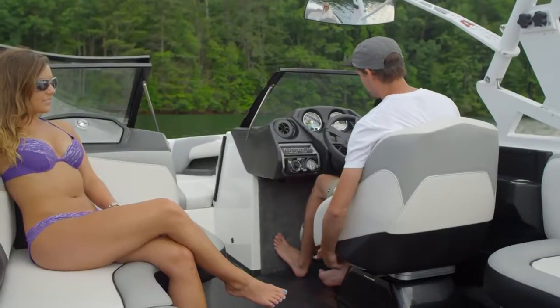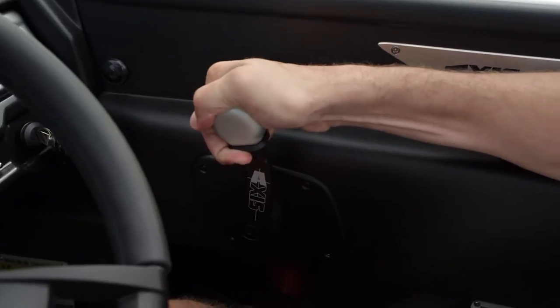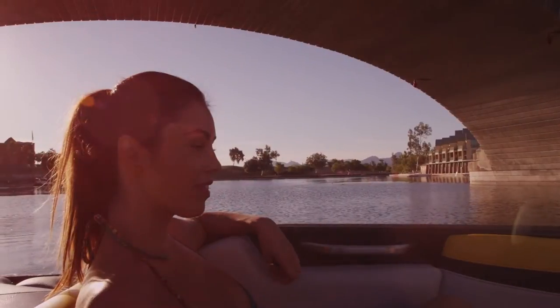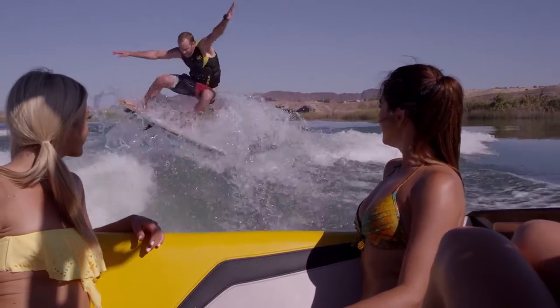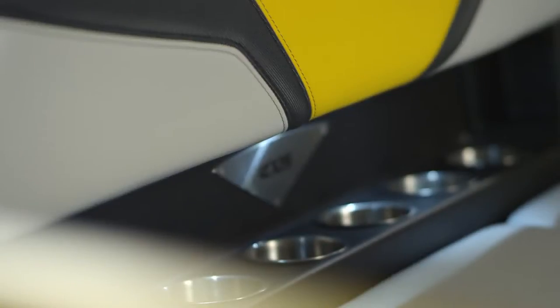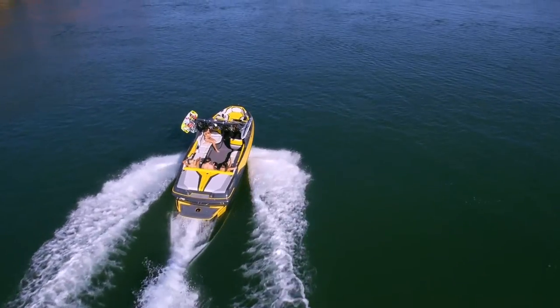For drivers, the helm features a top-of-the-line full-swivel seat, a precision Lavorsi throttle, and effortless steering. For those on board, the T23's huge lounge area is unbeatable, with plush high-end vinyl upholstery and beautiful interior styling in the most spacious cockpit available in a 23-footer.